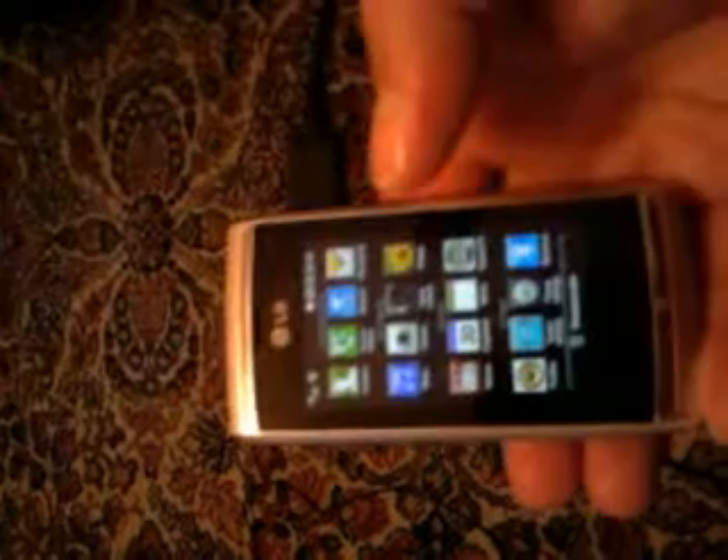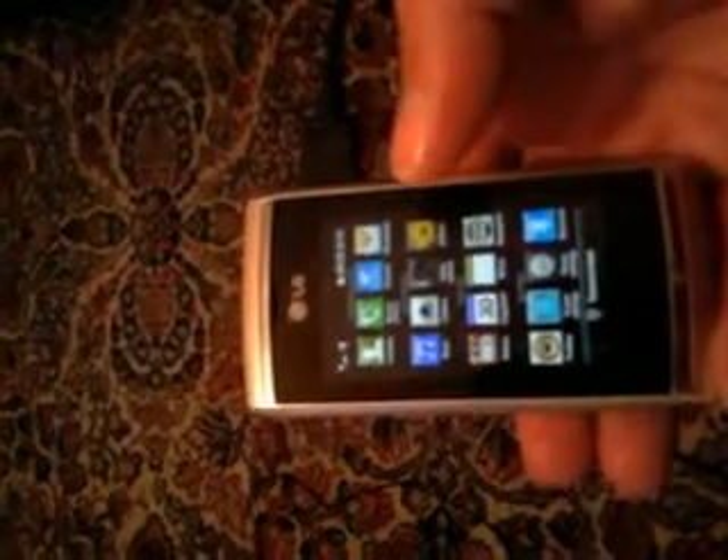If you're looking for a good camera phone, this is definitely the one. It's 8 megapixels and it really does take fantastic photos.